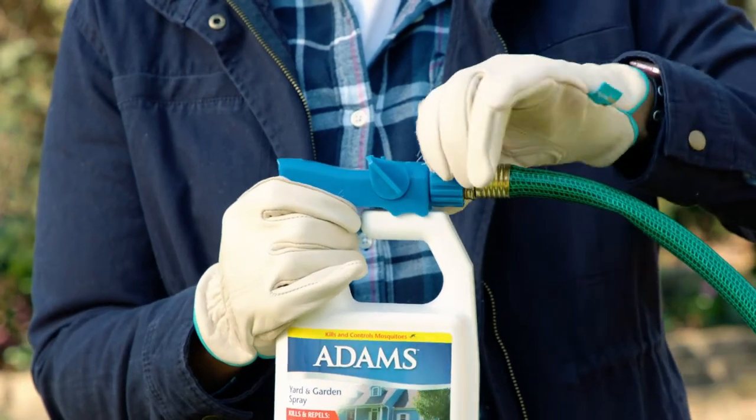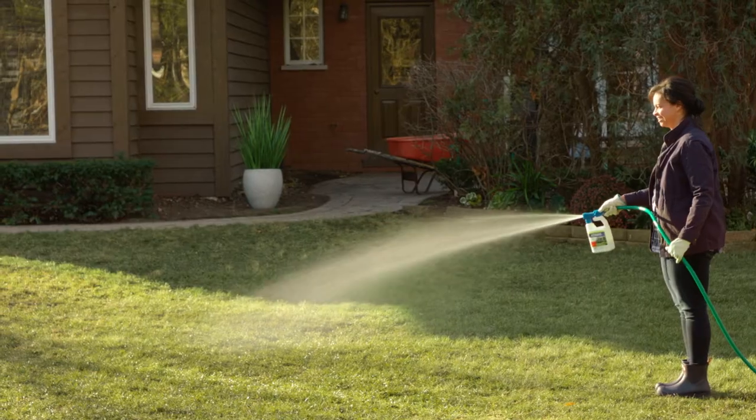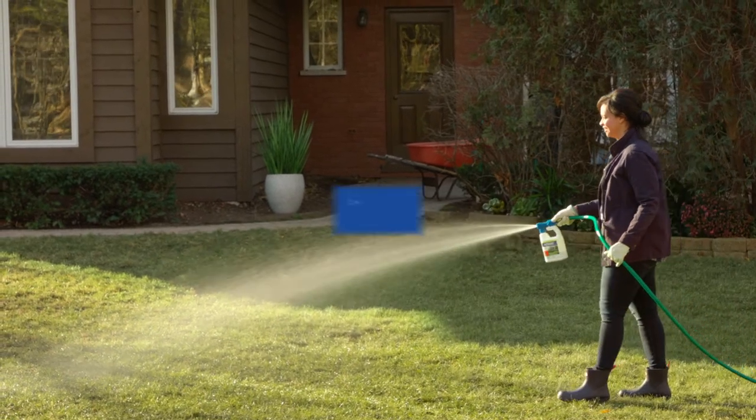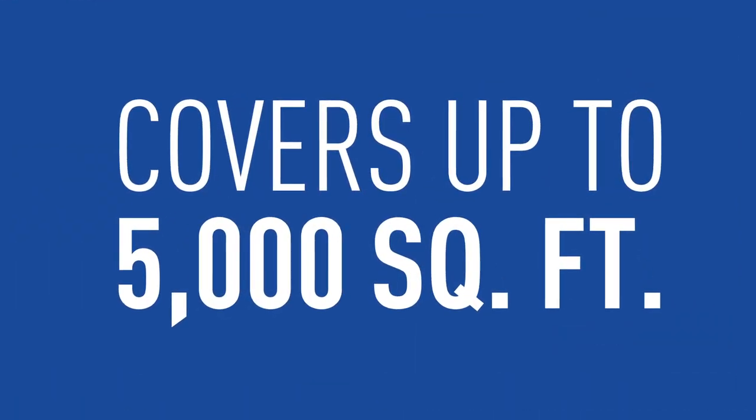Just hook up the built-in sprayer to your garden hose and start spraying. It's as easy as that. A single container covers up to 5,000 square feet.